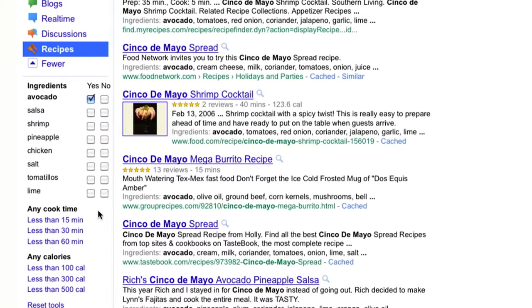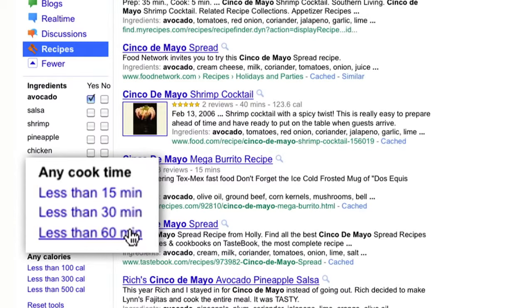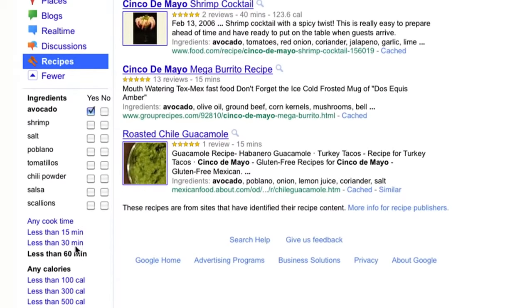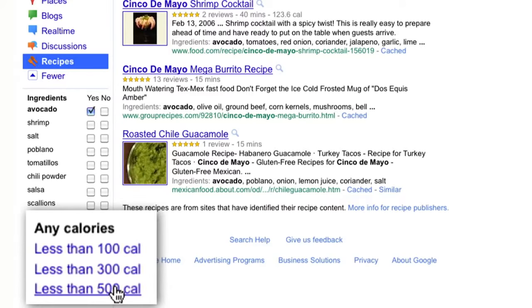If you have limited time to cook, the recipe search feature helps you find foods that can be prepared in less than 60, 30, or even 15 minutes. If you're looking for lighter recipes, you can even filter your recipe search results by calories. Now finding that perfect recipe to share with your friends and family is as easy as searching on Google.